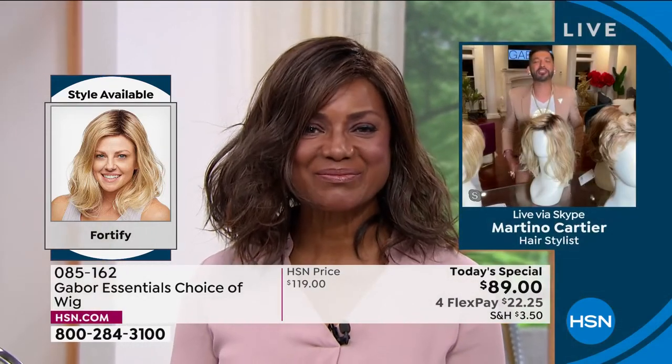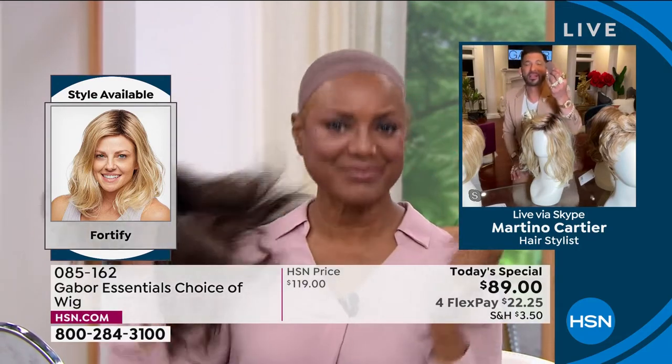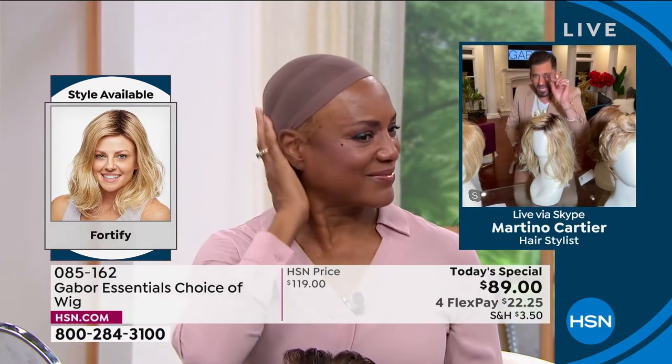So this Fortify — this is the one. These are all brand new styles. Everyone is loving this because this is the look that everybody goes for. You want that beachy wave. If you've ever tried to get it, Martino has a couple of tools that help us get this look. But Martino, even when I use your tools, I can't keep this style if I sleep on it. I don't wake up and have 30 seconds to a great hairstyle. But you do — you really do with Gabor.